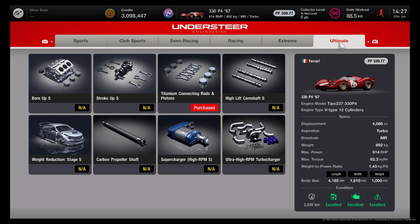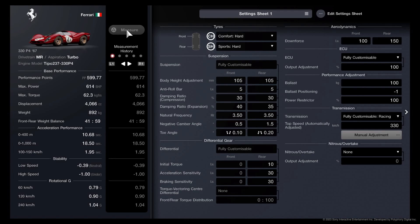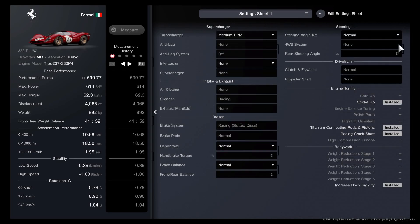Also get the connection rods and pistons. You can see it's at 599.77pp. Comfort Hard on the front, Sports Hard on the rear - it's a rear-driven car. You won't have to change tires; you won't even feel the wear and tear at all. I've got the ballast at 100 and minus one, everything else pretty much as-is. You can see the medium RPM, the stroke up and everything on the right-hand side - that's all you do to get down to 599.77.